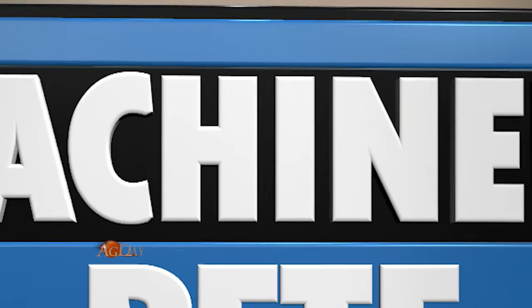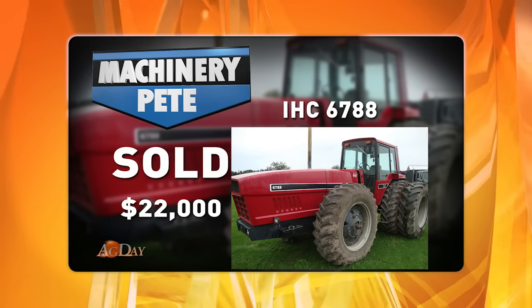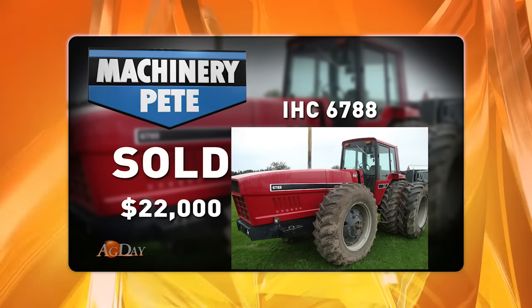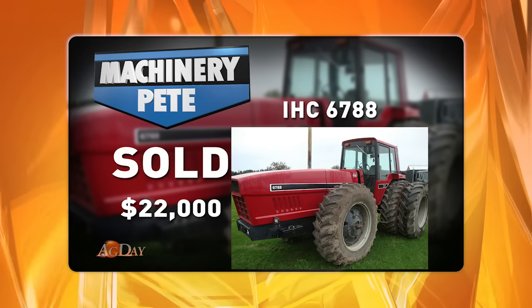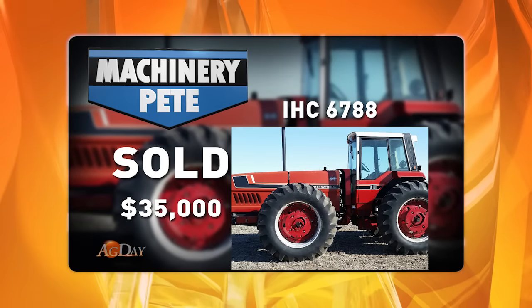The old 2+2s from the early 1980s. Here's a picture of a 1981 model 6788, sold at auction April 8th up in Northeast Michigan. With $2,600 on a remanufactured engine, it sold for $22,000 — the second highest auction price I've ever seen. The record price actually came just last month, on an auction March 19th.